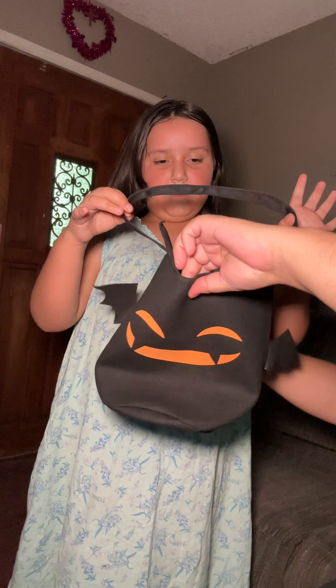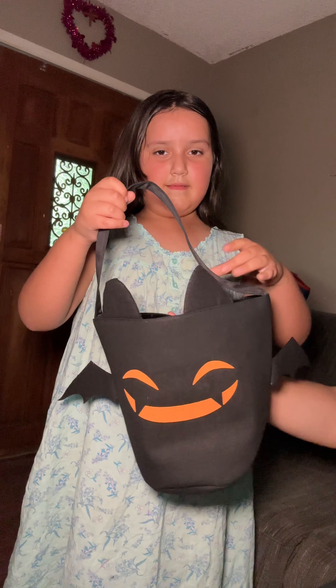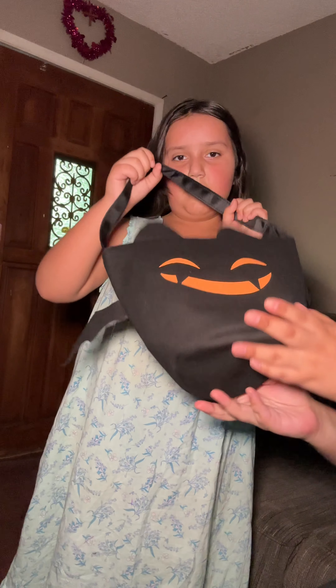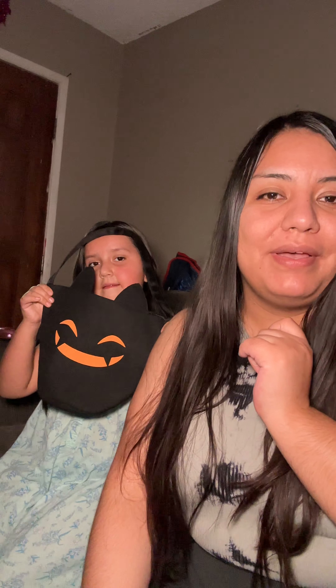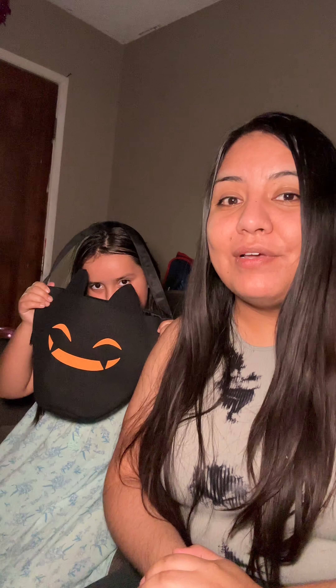But obviously with it, like you open it. And this is literally so adorable. It's pretty big, guys. So if you guys are interested in the Halloween trick-or-treat bag, you guys can click the link down below so you guys could order one and have it ready before Halloween.